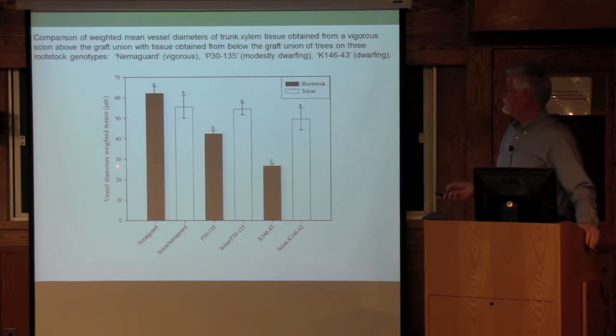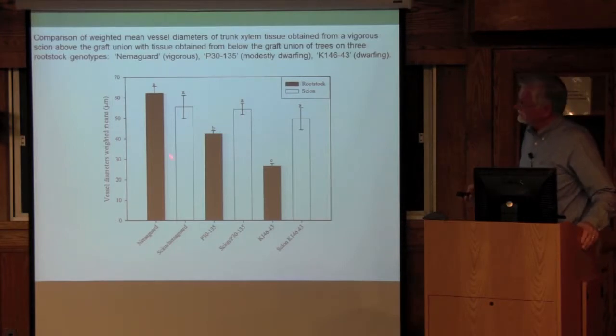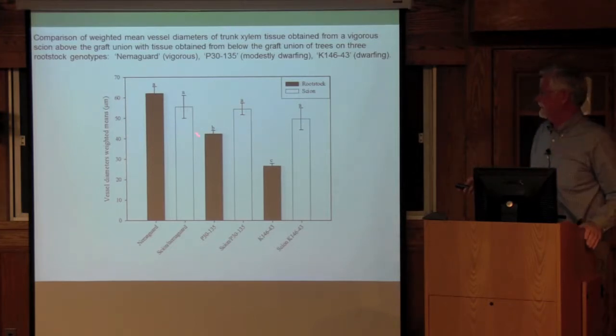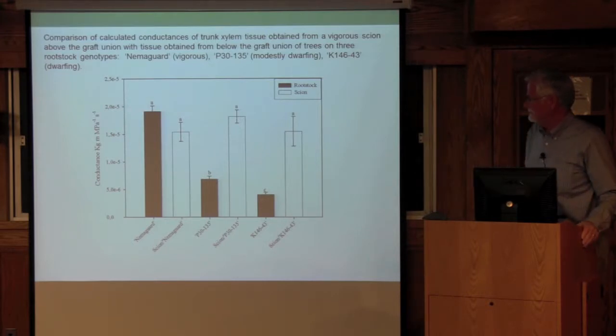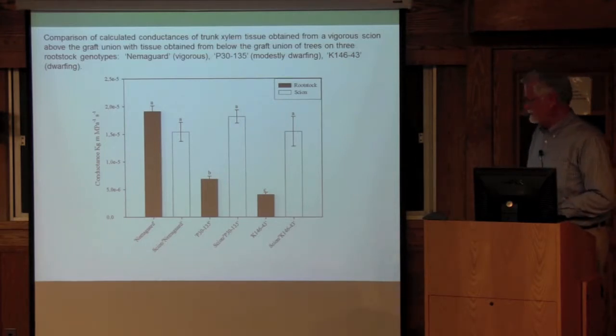The scion vessel anatomy was basically identical when grafted on the three rootstocks, but the rootstocks maintained their differences, just as we saw before. The calculated hydraulic conductance showed that indeed the scion more or less stayed the same — it was all in the rootstock. We also happened to have some trees where Controller 9 was used as an interstem, with O. Henry as a vigorous scion on Nemigard as a vigorous rootstock.